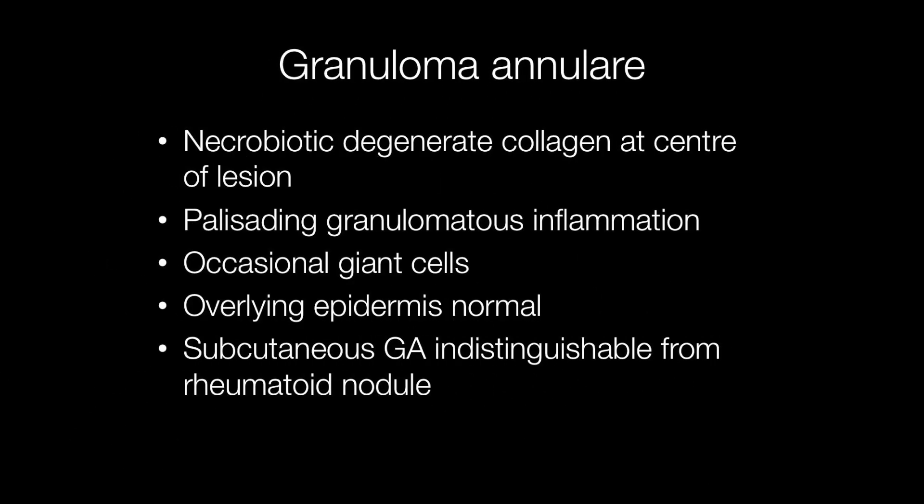Histologically, granuloma annulari is characterised by necrobiotic degeneration of collagen at the centre of the lesion. The necrobiotic collagen is surrounded by palisading granulomatous inflammatory cells with occasional giant cells.